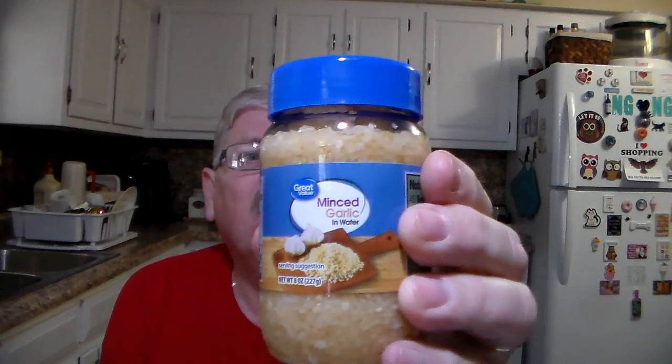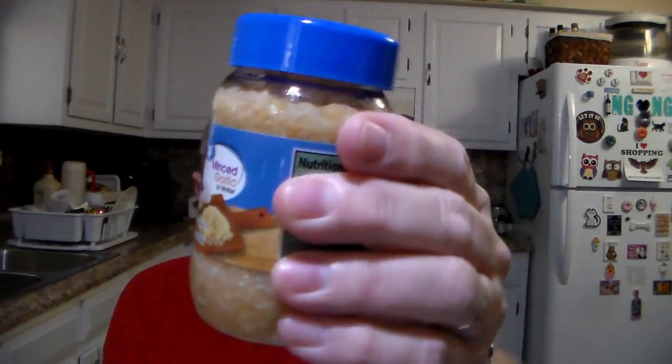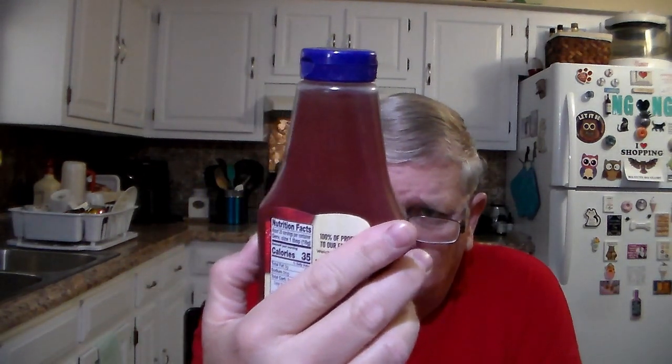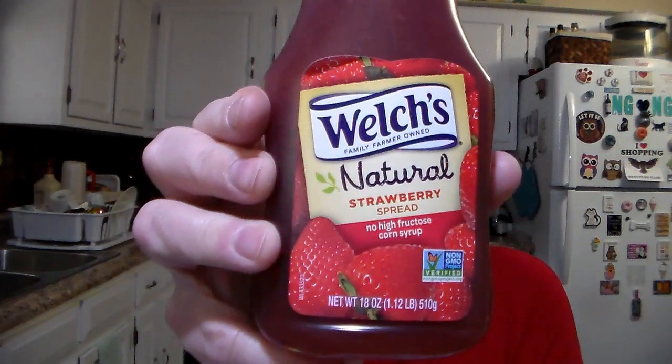Needed more of the minced garlic — fresh, well, kind of fresh. It's in a jar; once you open it, keep it in the fridge. This is the Squeezable Welch's Natural Strawberry Spread. Again, somewhere around $2.48 I think.